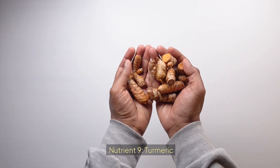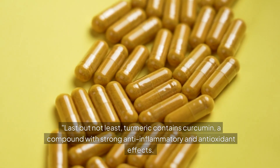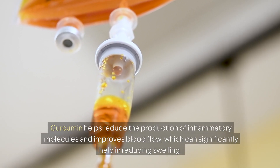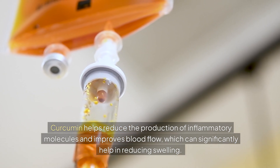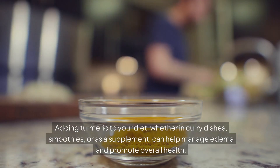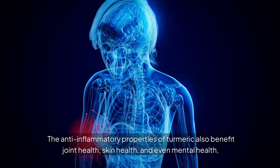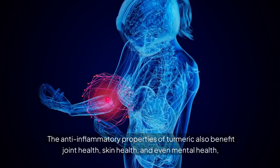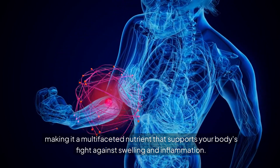Nutrient 9: Turmeric. Last but not least, turmeric contains curcumin, a compound with strong anti-inflammatory and antioxidant effects. Curcumin helps reduce the production of inflammatory molecules and improves blood flow, which can significantly help in reducing swelling. Adding turmeric to your diet, whether in curry dishes, smoothies, or as a supplement, can help manage edema and promote overall health. The anti-inflammatory properties of turmeric also benefit joint health, skin health, and even mental health, making it a multifaceted nutrient that supports your body's fight against swelling and inflammation.